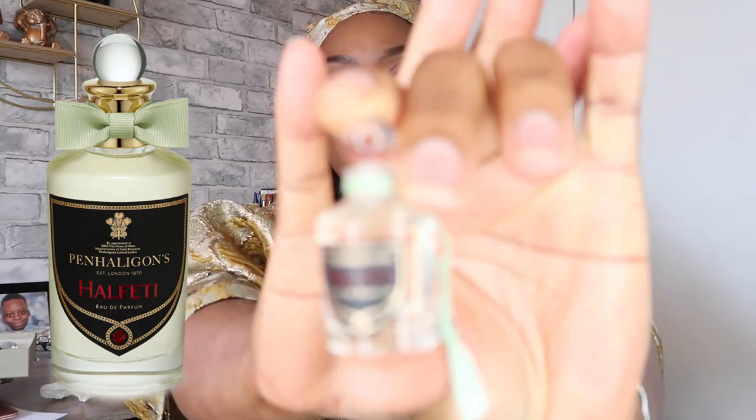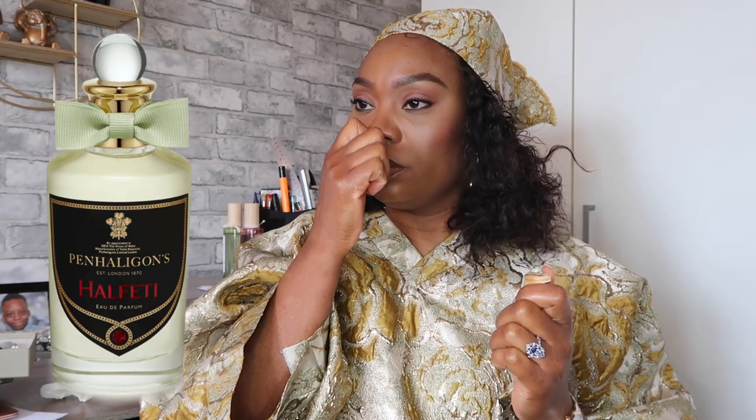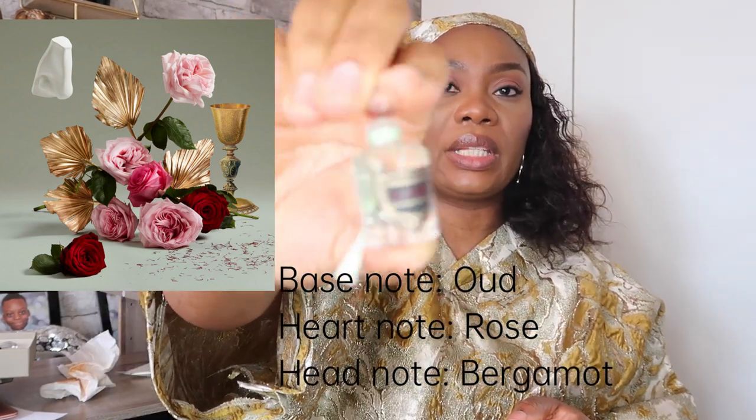The third sample is Halfeti, which comes in a few versions including the original and a leather version. It's described as an intoxicating, mysterious fragrance — vigorous grapefruit, Levantine spice, and rose tangled in the moonlight — with oud, bergamot, and rose. Smelling it, I can pick out the bergamot and the grapefruit, something lemony, and a bit of rose too. It's not too overpowering, and I think this will be the next full bottle I buy.